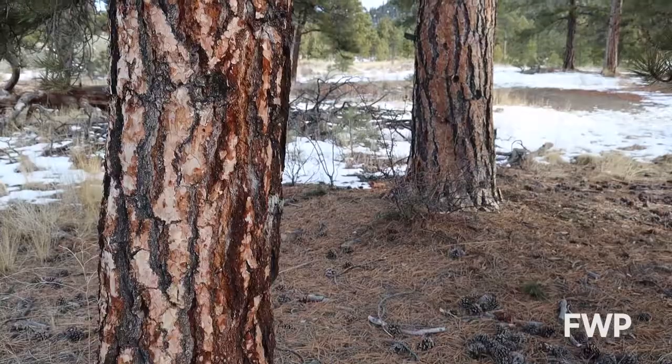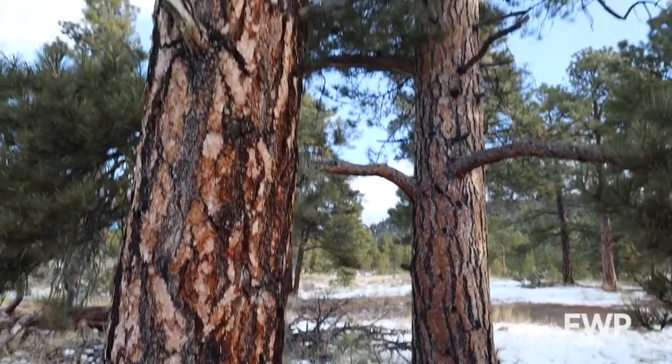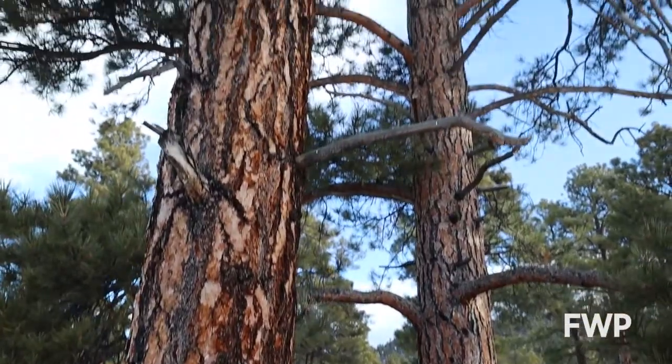Ponderosa pines are important to many different native Montana species. Many bird species like Clark's nutcrackers, grosbeaks, and crossbills will eat the seeds out of a Ponderosa pine cone. Many mammals make use of the trees as well — squirrels, chipmunks, and mice can all be found nibbling on pine cones.